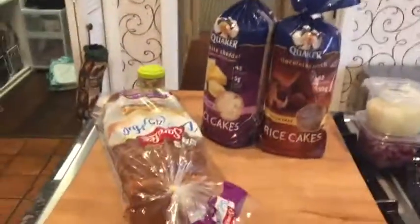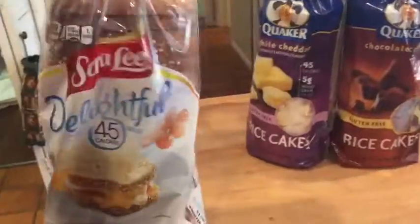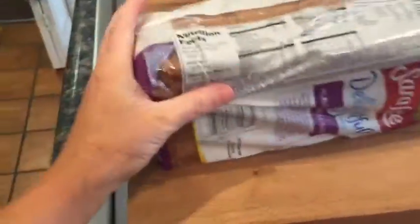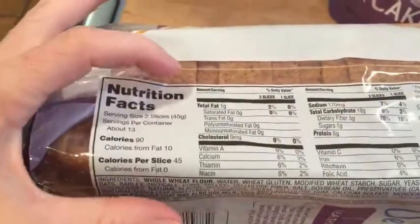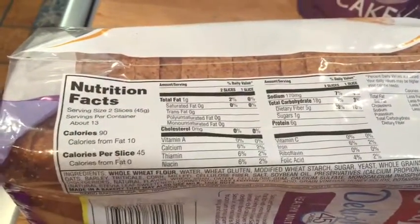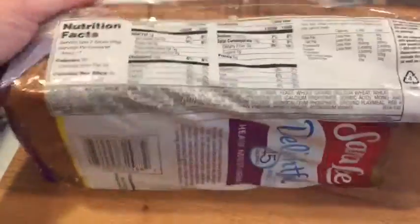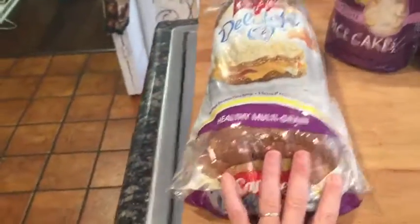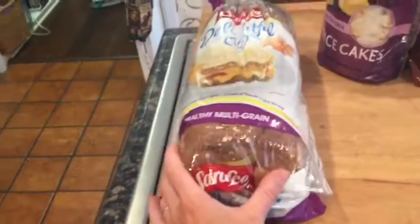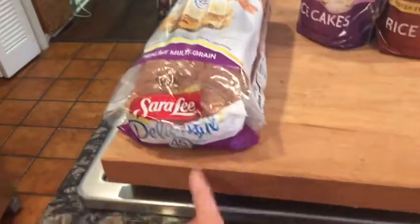Let's start with my carb source. I picked up this Sara Lee 45 Cal Delightful Bread. The macros on this are awesome — you get two slices for one gram of fat, 18 grams of carb, six grams of protein, and 90 calories. If you like Lenny and Larry's bars, which I do, but they're dense and small — this is what I'm going to make my French toast with in the morning. I'll make a meal prep video on that to show you.